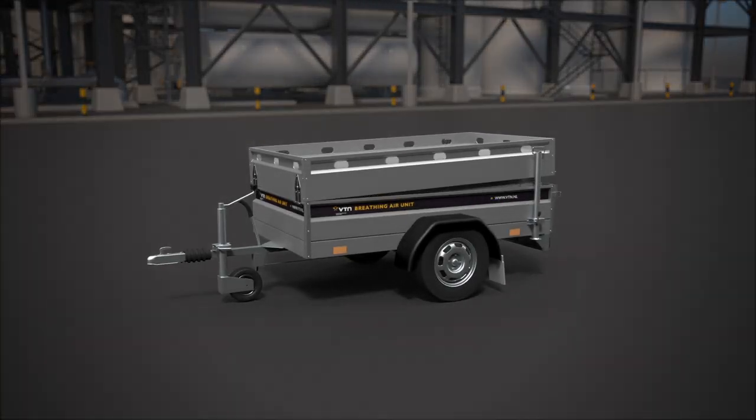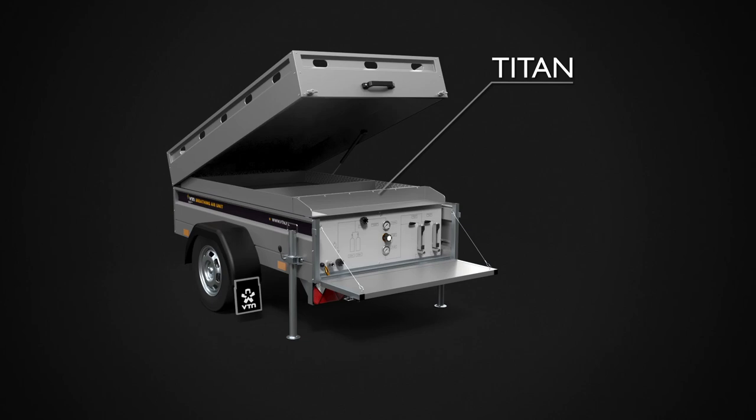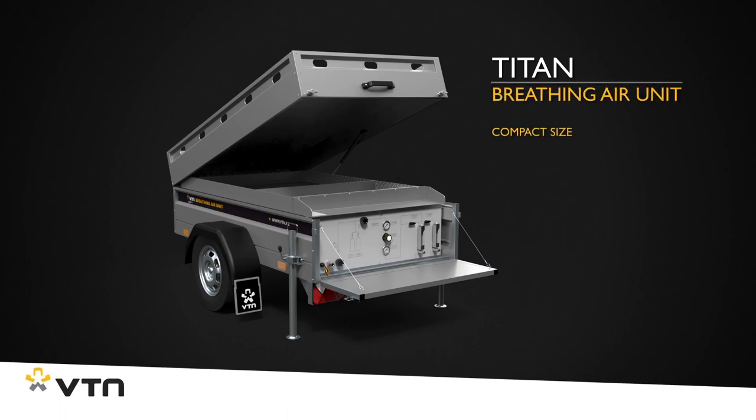Small in size but great performance, that's the Titan, a compact breathing air unit designed by VTN.